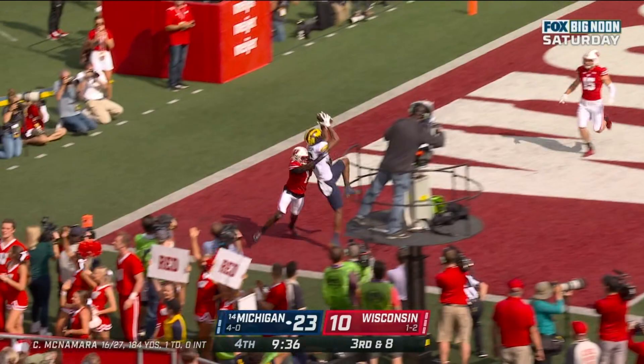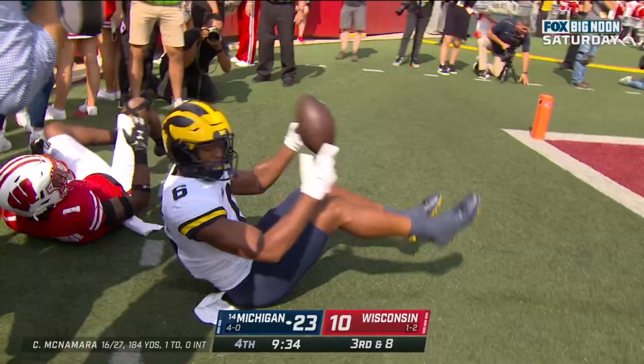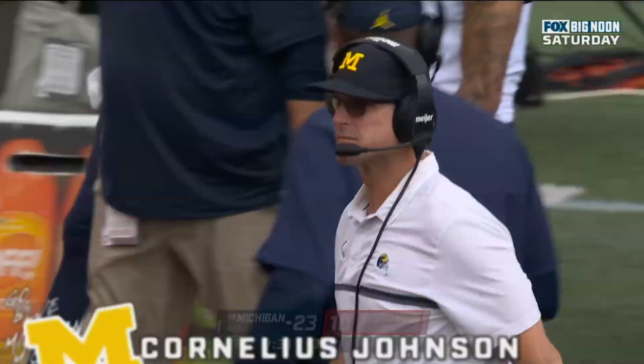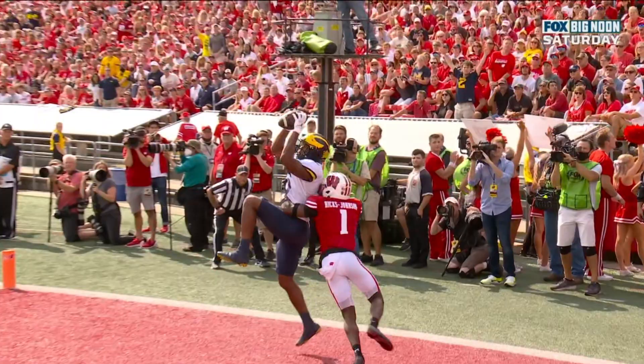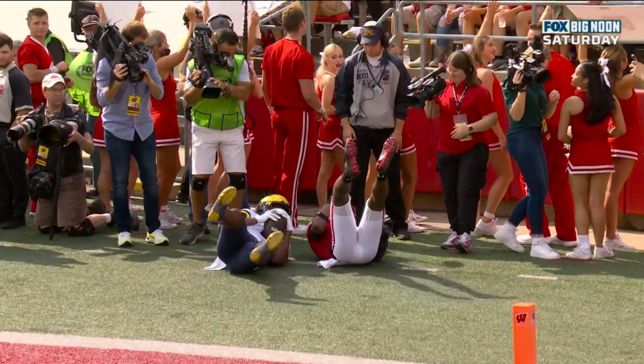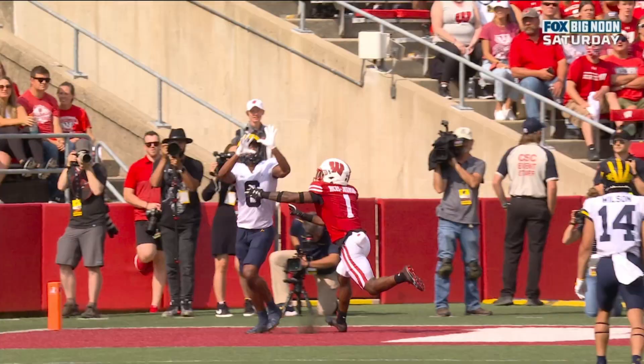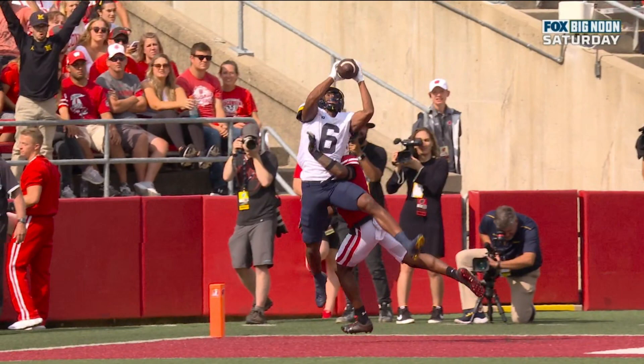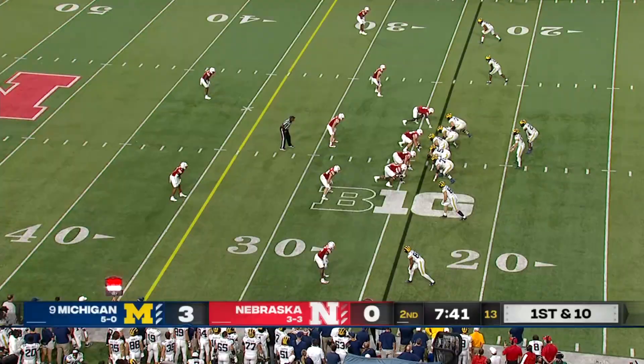McNamara off his back foot in the end zone. Touchdown, Michigan! Cornelius Johnson again! He's 6'3", 211, and this is utilizing that size. First of all, it's a good ball, letting him go up and get it. He had the space, and that'll be interesting to see if he actually did get that foot in the end zone. After further review, the ruling on the field of touchdown is confirmed.